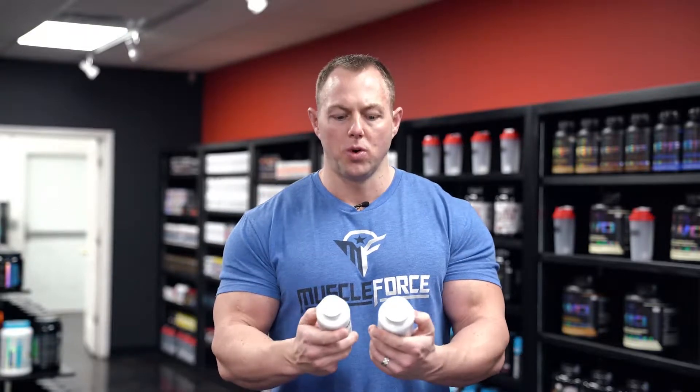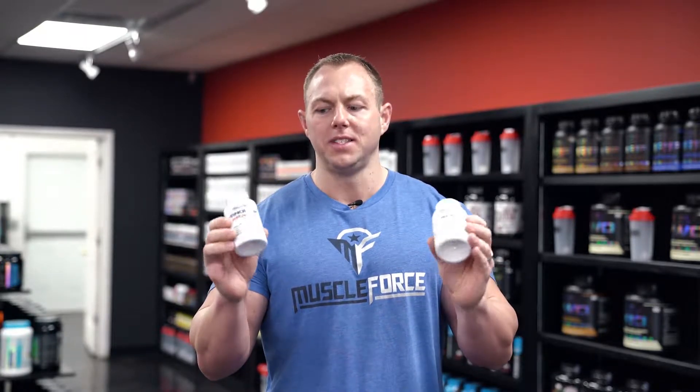What's up guys, Matt Schor here from Muscle 4. We're gonna talk about the stack of the month, which is the hardcore fat burning stack. It's gonna come with Vanquish Hardcore, which is your high stimulant fat burner that's gonna give you all the energy, the focus, and the appetite suppressant.